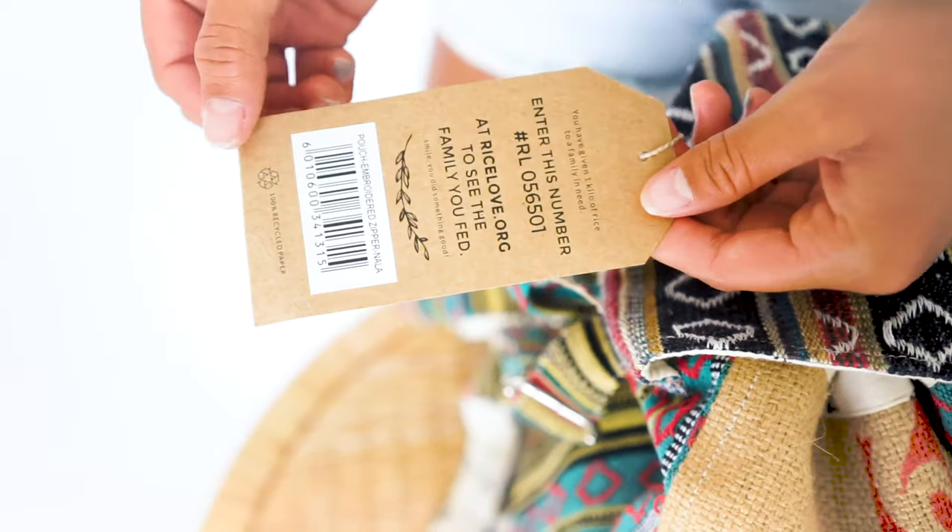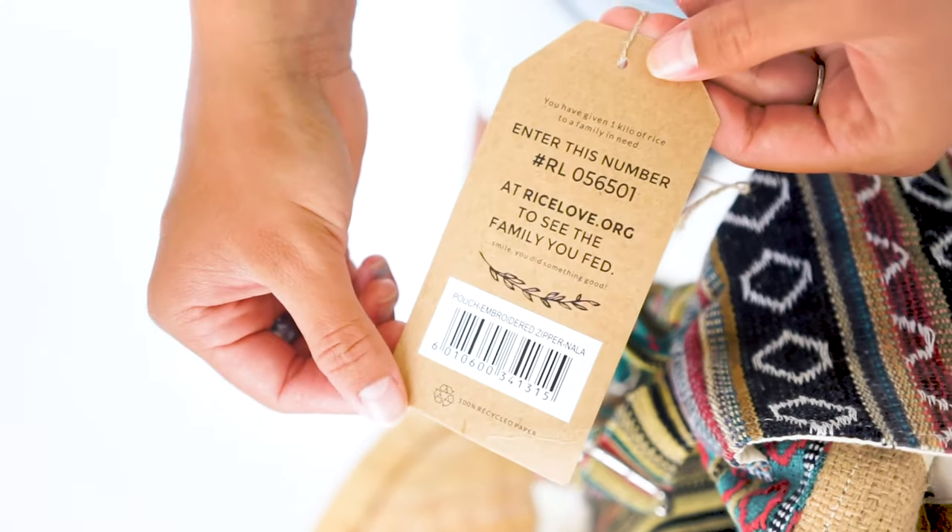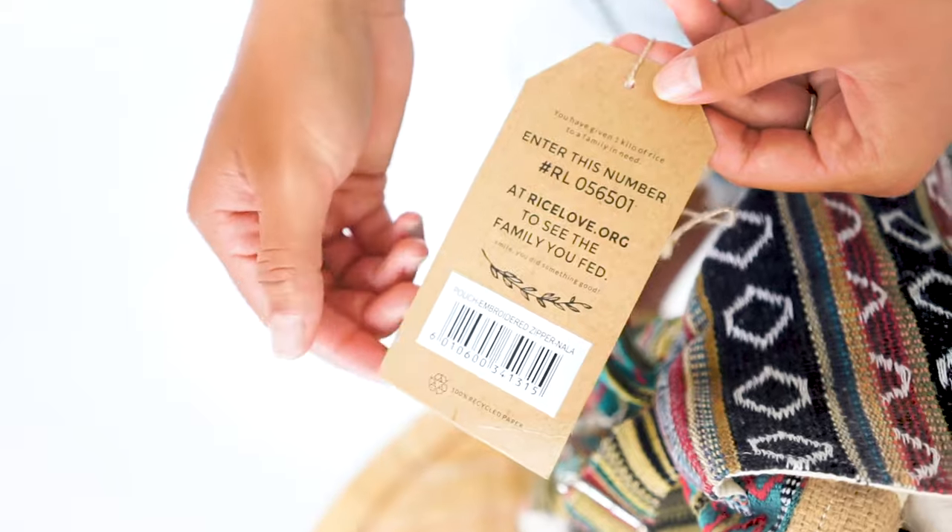Each bag comes with a unique number printed on the hang tag, which you can enter on riselove.com to find the family you helped. I hope you have a chance to check one of these backpacks out.